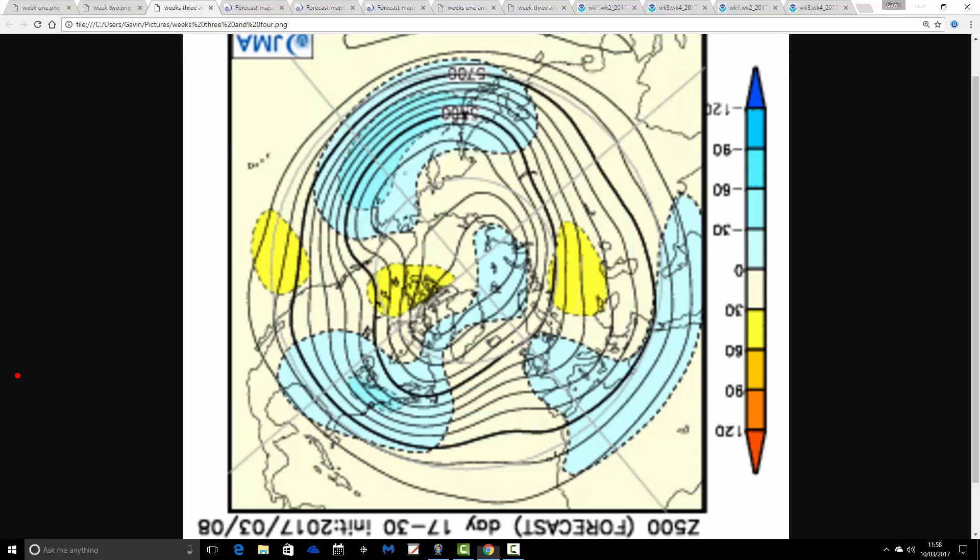Then we go through to weeks three and four, which is 24th of March through to the 7th of April, and this looks quite poor as well. We've got a trough of low pressure through many central and western parts of Europe. Low pressure is also up to the north. I think the main thing for us is that we're on the cool side of the jet stream, probably bringing air in from the east or even the northeast. So to be honest, the latter stages of March going into early April look a lot more unsettled and cooler on this morning's JMA update.